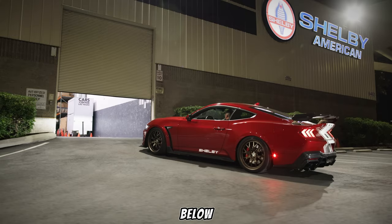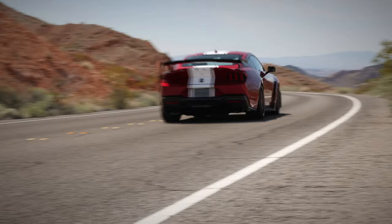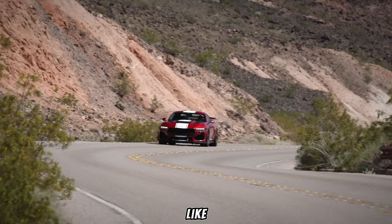Let us know in the comments below what you think about the all-new Super Snake S650. Would you dare to unleash this beast? Don't forget to like and subscribe for more exciting car content.